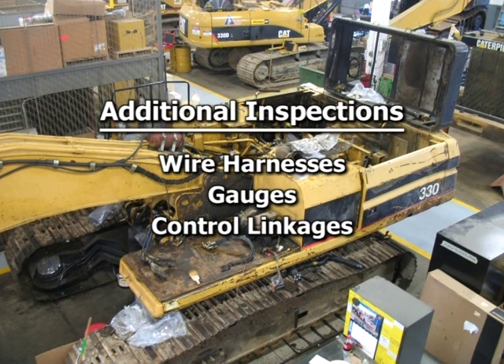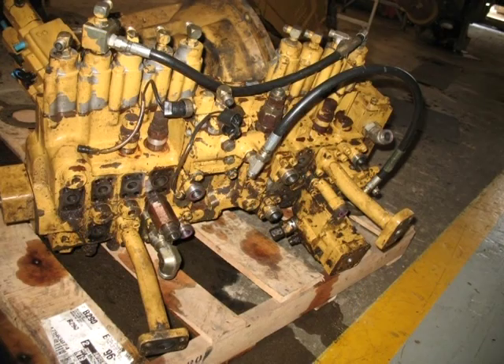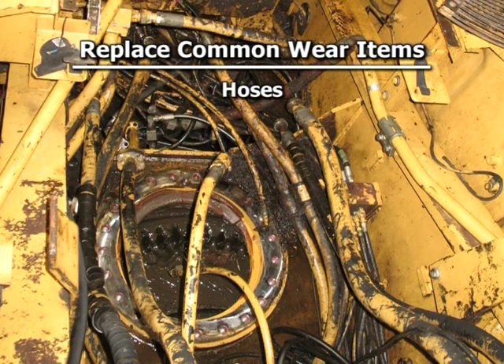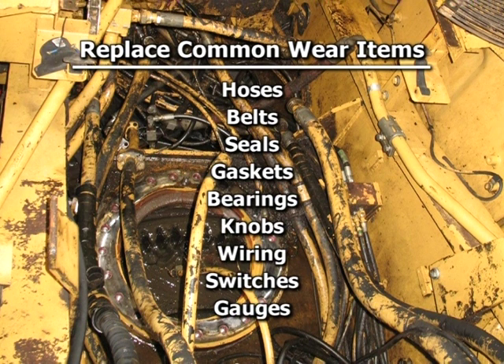During disassembly, technicians inspect additional components and parts not included in a standard rebuild, such as wire harnesses, gauges, and operator control linkages. Disassembly is complete right down to the frame. Your Cat machine is engineered and built with a second life option. Technicians check each part against Caterpillar's reusability guidelines — parts that don't meet these high standards are replaced with new parts or Cat remanufactured parts. Common wear items such as hoses, belts, seals, gaskets, bearings, knobs, wiring, switches, and gauges are always replaced with new parts.